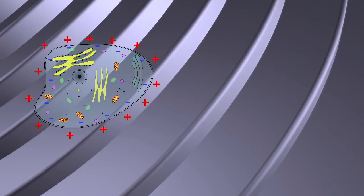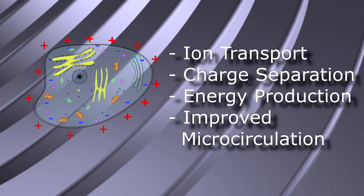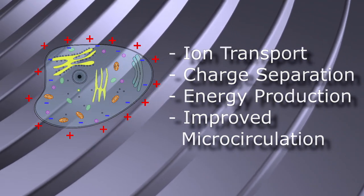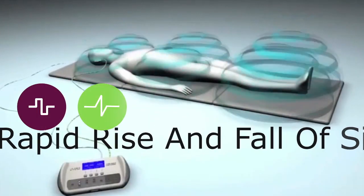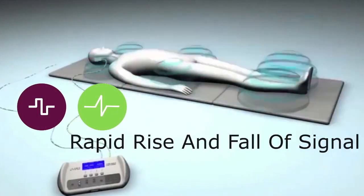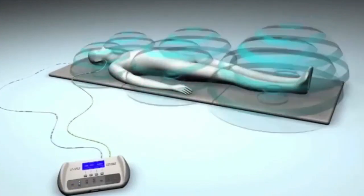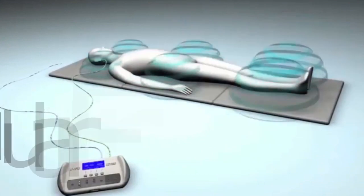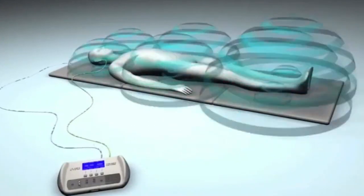This gives rise to ion transport, charge separation, energy production, improved microcirculation, and a lot of the benefits that come from PMF therapy at the cellular level. It is this rapid rise and fall in the signal of the PMF device, along with the frequency spectrum of the PMF signal, which gives rise to frequency resonances at the cellular level — that is the most important thing when it comes to a PMF device.